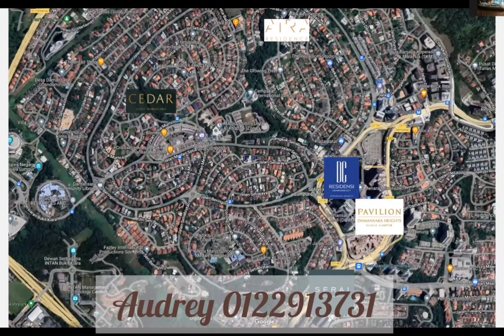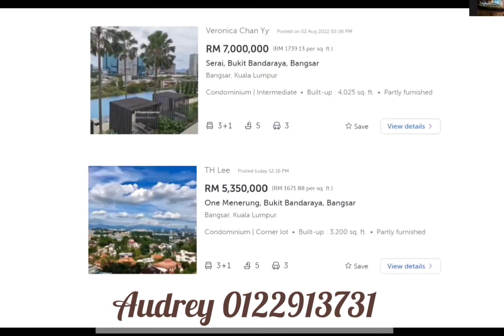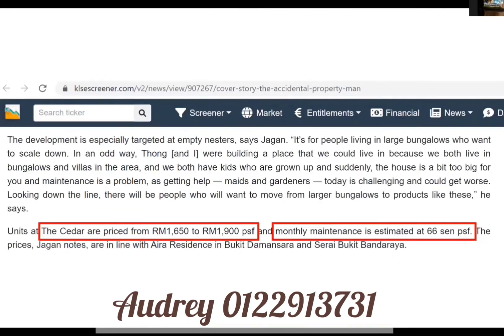For luxury condos in this area, you are looking at a range of about 1,000 to 2,000 ringgit per square foot. For example, Aira Residence in Damansara Heights is calling a price tag of around 1,800 per square foot, whereas in Damansara City you are looking at about 1,500 ringgit per square foot. Sarai and One in the Room are fetching around 1,006 to 1,007 ringgit per square foot. The new launching development Sida in Damansara Heights is calling for a price tag of 1,006 to 1,009 ringgit per square foot.